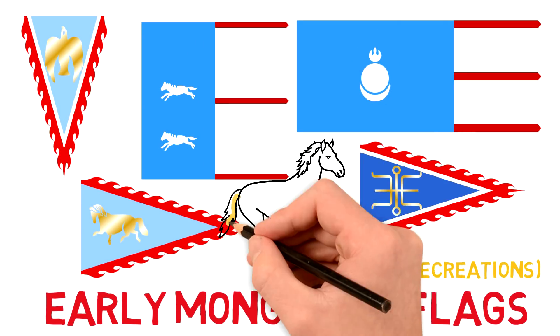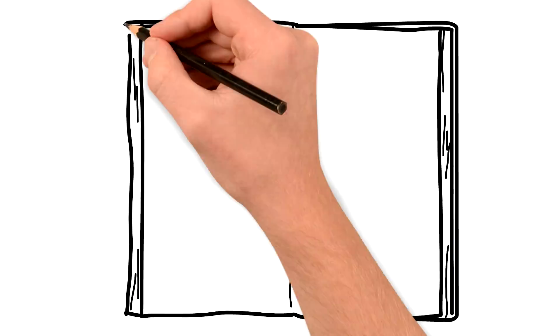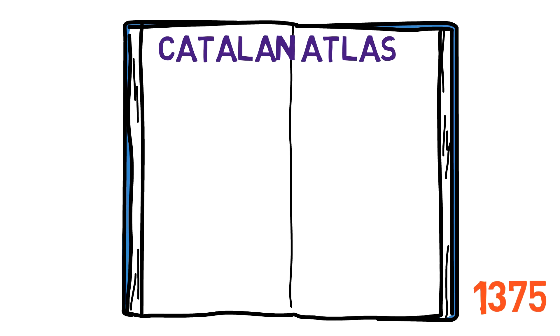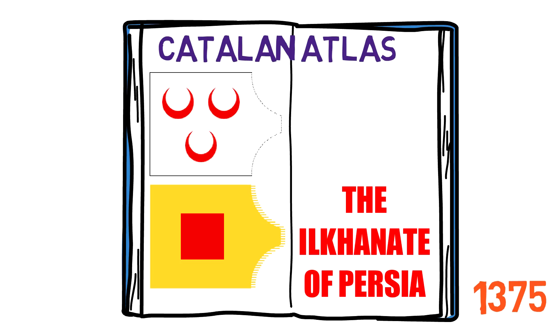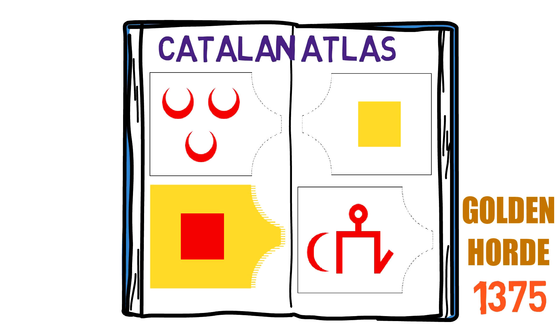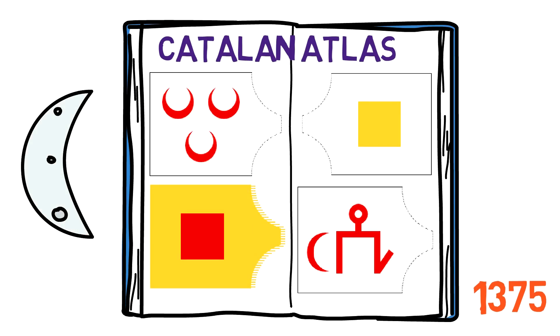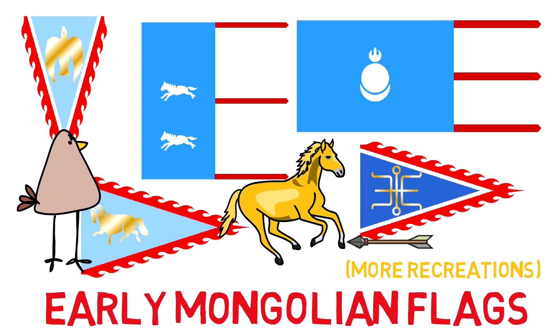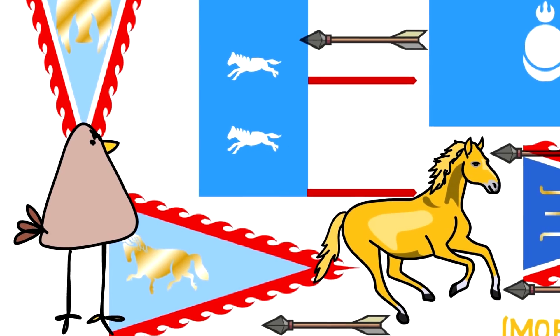Going back to the facts, we need to look at the Catalan Atlas, a book created in 1375. There is no flag for Genghis Khan, but there are some flags for what I think were the successor states of the Mongol Empire: the Empire of the Grand Khan, the Ilkhanat of Persia, the Chagatai Khanat, and the Golden Horde. In the Grand Khan and in the last one, we see at least the symbol of the moon, present in the recreations. So to sum up: the early Mongol Empire flags are somewhat impossible to depict due to the lack of historic records, but they were most likely blue and red, depicting horses, falcons, and bows.